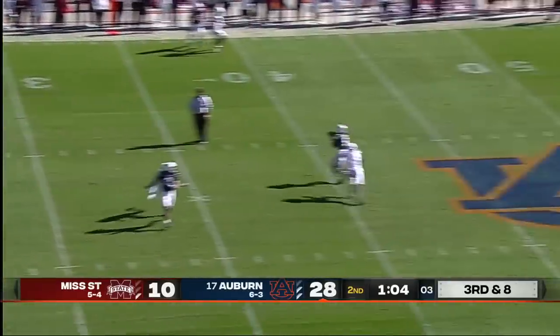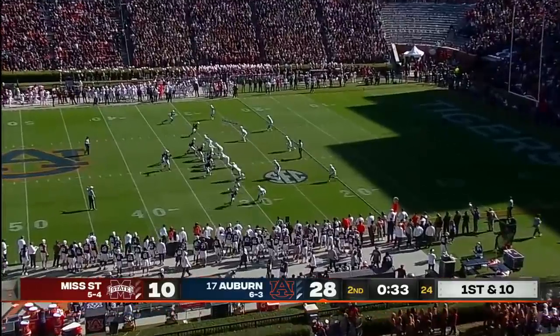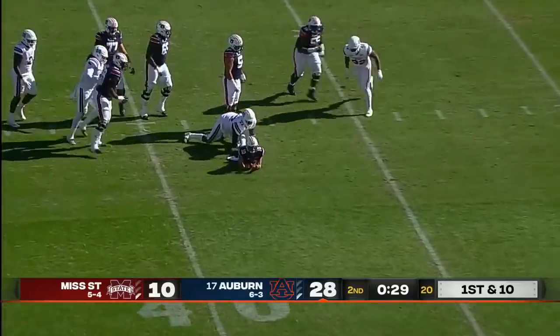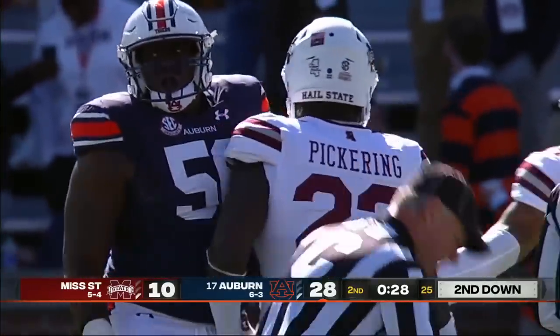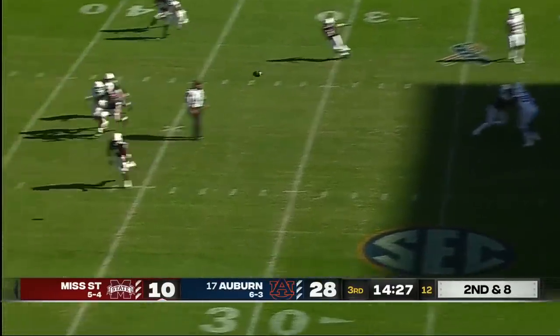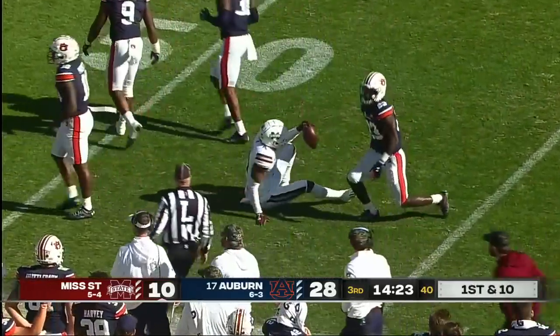Nix over the middle, in stride — he's got Kobe Hudson. Fumbles the snap, maintains his composure and goes down. There's the first big impact play made by the Mississippi State defense. 15 of 19 for 205 yards — not too bad. Back shoulder throw, a little push off, and Malik Heath executed it perfectly for Mississippi State.